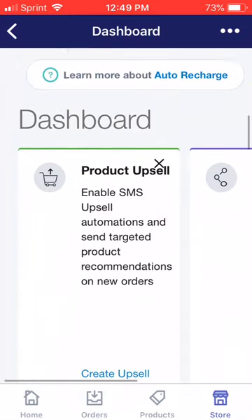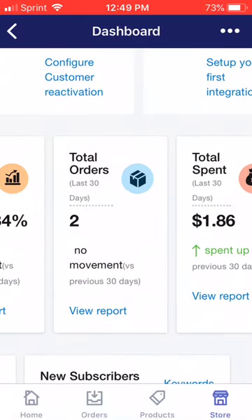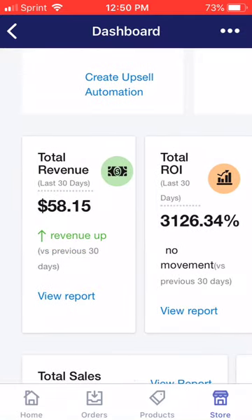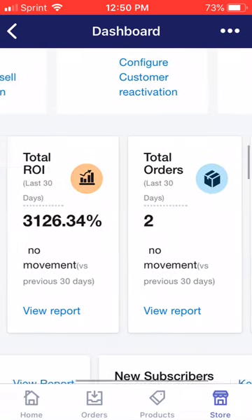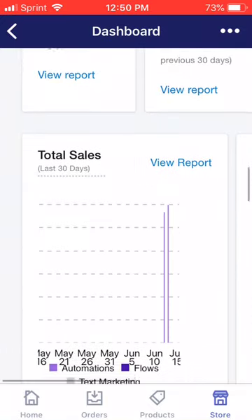If we scroll down here, I didn't enable product upsell, customer winback, or any integrations. So in total, I spent around $2 — all together it was $1.86. And I got two orders within the last week. I just made $1,000 in a week, and I'm going to make a video on Friday covering that. My total ROI is 3,126.34% and my total revenue is $58.15. So I spent $1.86 to make $58.15 — that's around $56 and some change profit in my pocket.